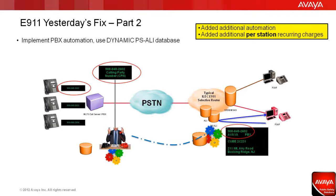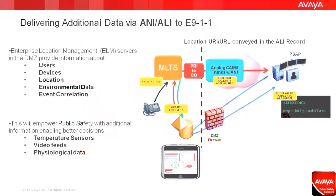From an enterprise perspective, this required additional automation, as well as recurring per-station charges, or even a gateway device, and it still didn't solve the problem. Emergency operators would only see a specific cubicle number. However, that information is just not relevant to them, as they have no knowledge of the building layout.